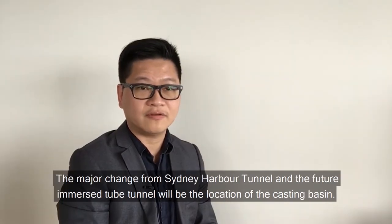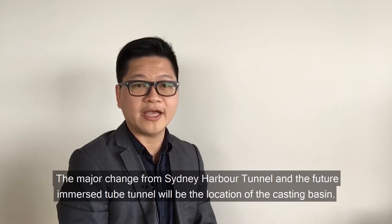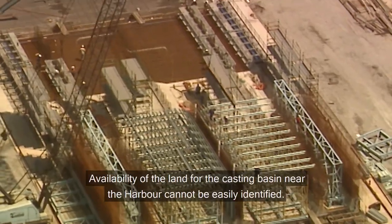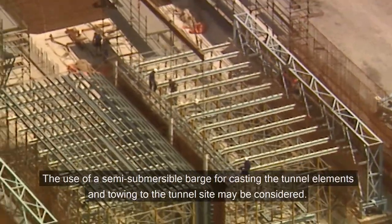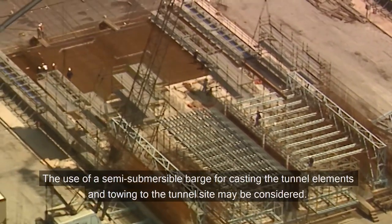The major change from the Sydney Harbour Tunnel and the future Immersed Tube Tunnel will be the location of the casting basin. Since availability of land for a casting basin near the harbour cannot be easily identified, the use of a semi-submersible barge for casting the tunnel elements and towing them to the tunnel site may be considered.